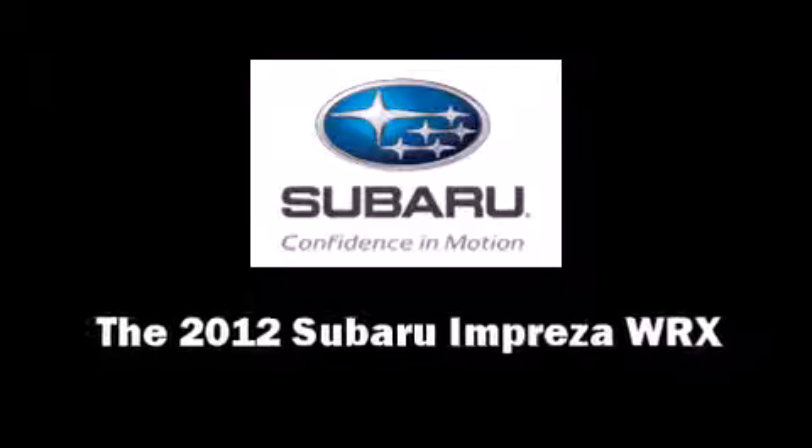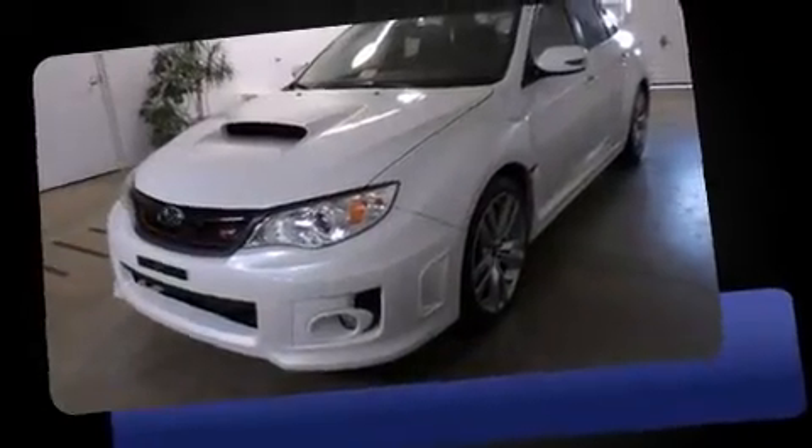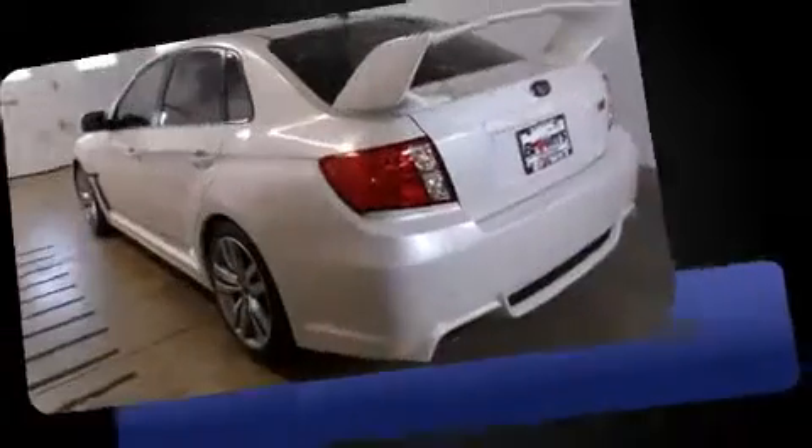Here's a great deal on a 2012 Subaru Impreza WRX. With fewer than 25,000 miles on the odometer, this four-door sedan prioritizes comfort, safety, and convenience.